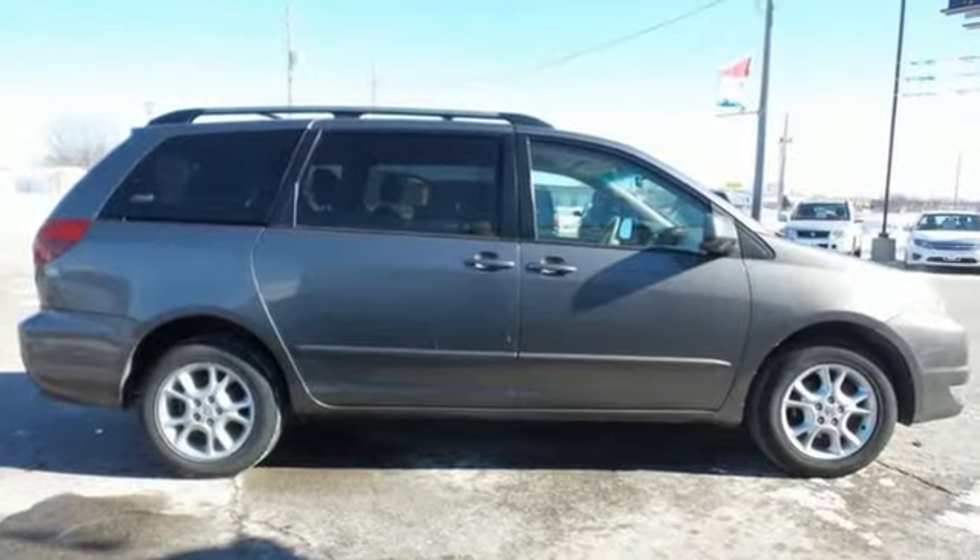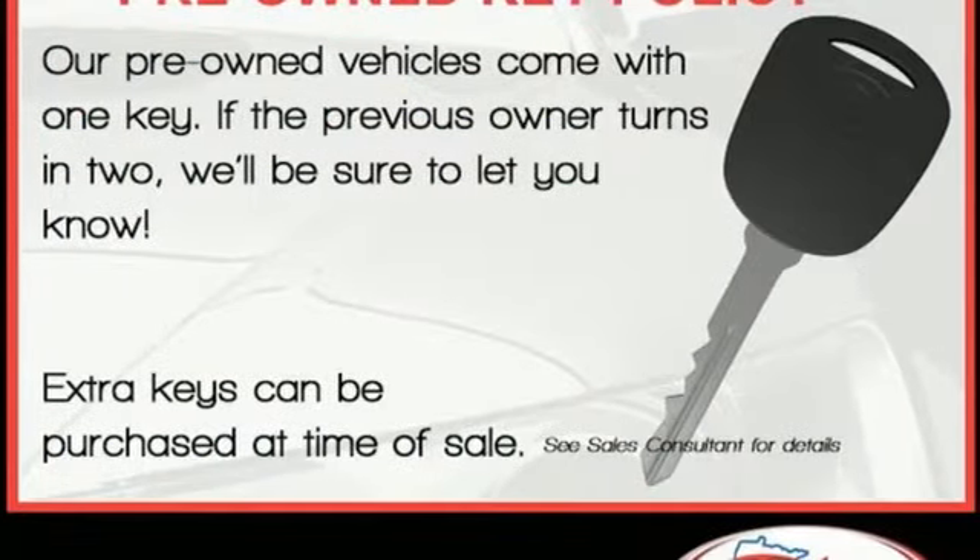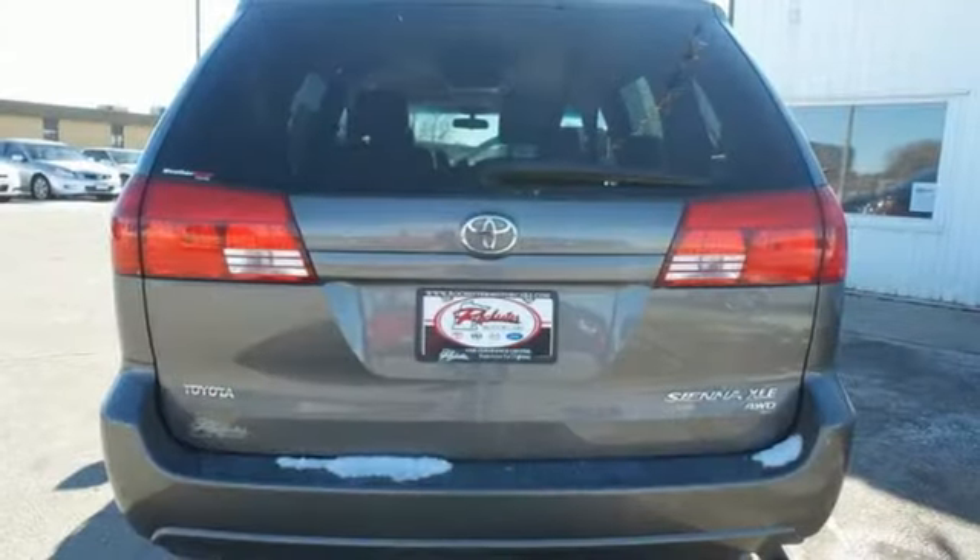It also comes with front and rear reading lights, dual-zone air conditioning, a multi-speaker sound system with a CD player, and power door locks with two-stage unlock.